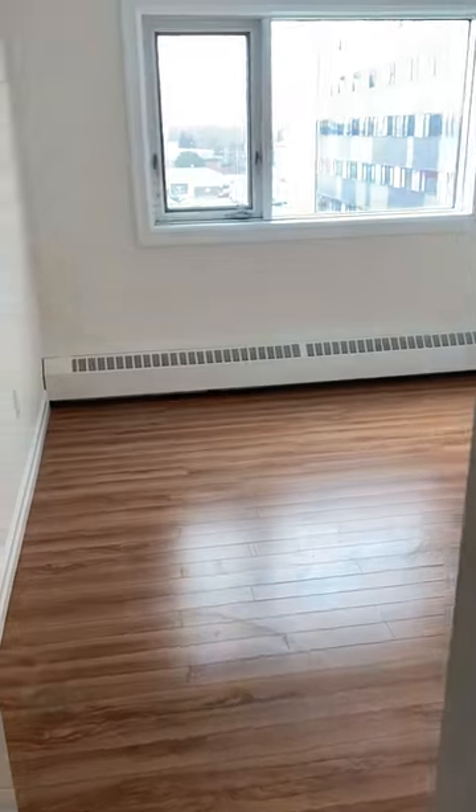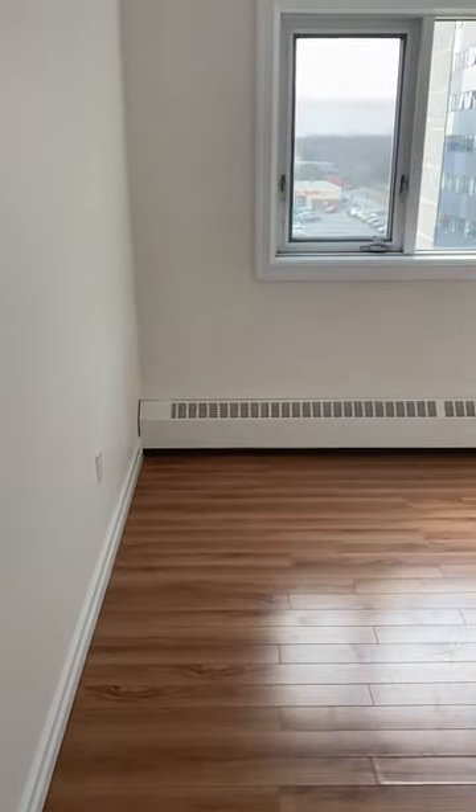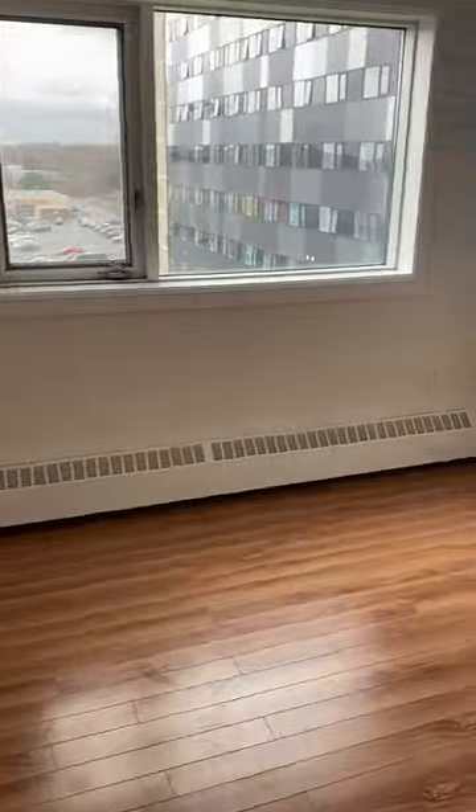And then just next to the bathroom here, we have a storage unit. And now this is bedroom number one. All bedrooms also have the double door sliding closet.